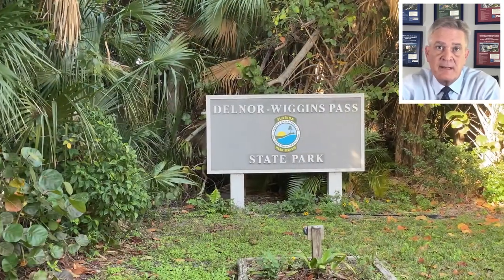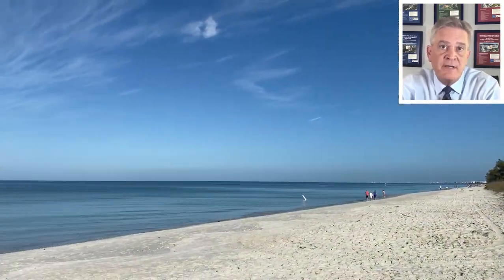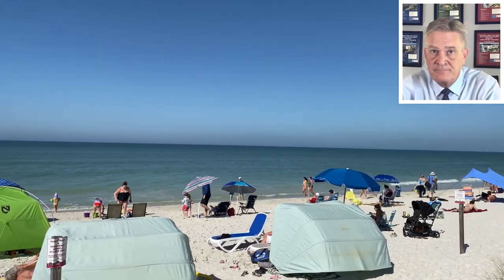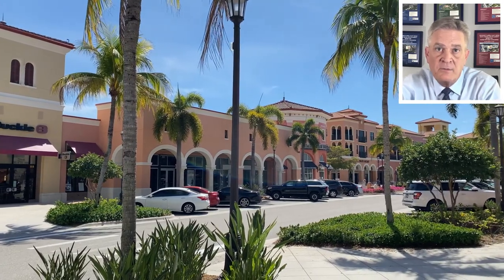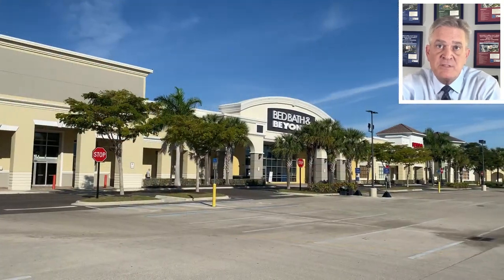The closest beach to Pelican Isle is Delnor-Wiggins State Park, which is a short bike ride down Vanderbilt Drive to Blue Bell Avenue which leads to the park entrance. Vanderbilt Beach is adjacent to Delnor-Wiggins and it is also close by. Shopping and entertainment are available at Mercato Shops at US 41 and Vanderbilt Beach Road, Coconut Point on US 41 in Estero, Waterside Shops at US 41 and Pine Ridge Road, as well as numerous other venues in the area.